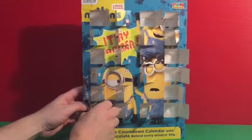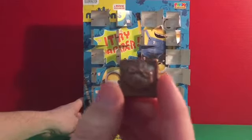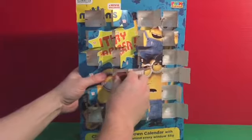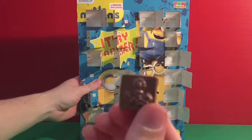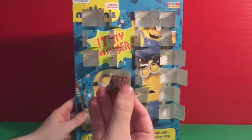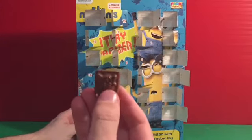Number twenty-two — we have a Christmas present. Two days to go! Number twenty-three — we have a candle. And lucky last, number twenty-four, Christmas Eve, the twenty-fourth of December — which means it's Christmas Day tomorrow! And we have an angel.